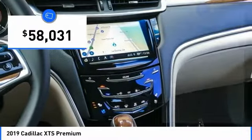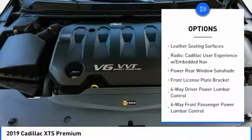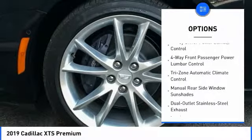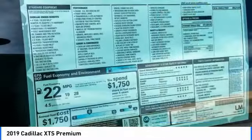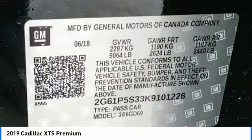Here are some of this vehicle's great options: power passenger seat, navigation system, traction control, leather-wrapped steering wheel, air conditioning, dual airbags, heated rear seats, power steering, alloy wheels, and four-wheel disc brakes. Come see the car for yourself.